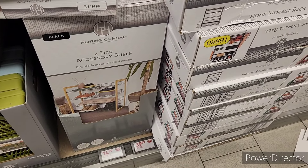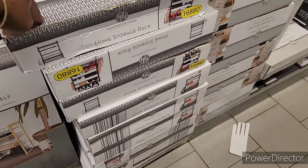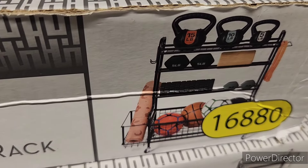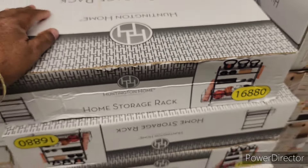Then they have the four-tier accessory shelves for $14.99, and then this is the home storage rack for $39.99.